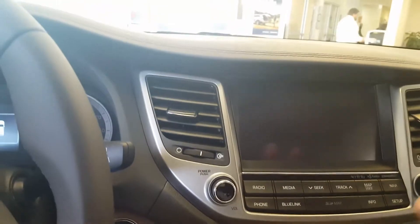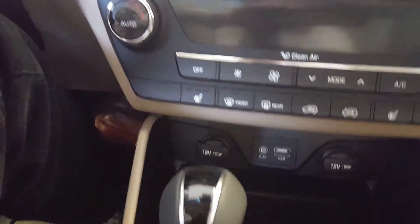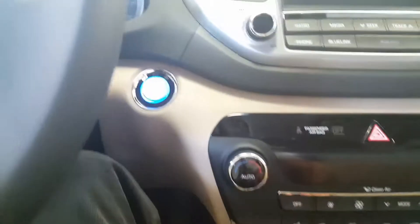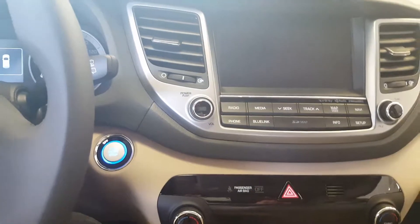We've got our lane assist over here, and of course you've got your Bluetooth and your cruise control, push start, beautiful display and touchscreen here. Got the dual temperature controls, USB and auxiliary inputs, and your power outlets. One of my favorite features is the Android CarPlay and iPhone CarPlay.